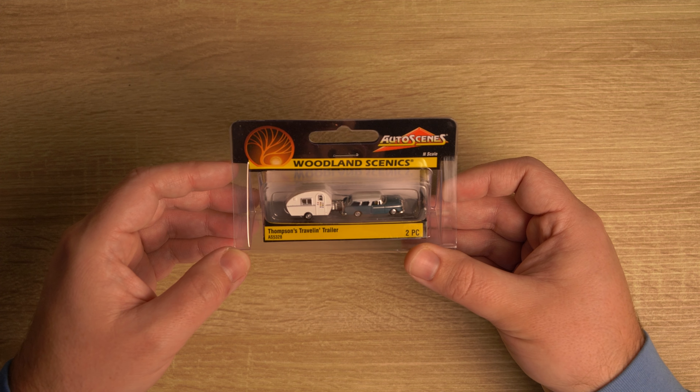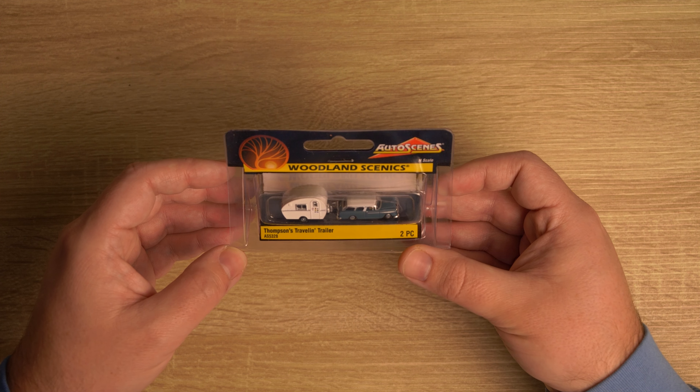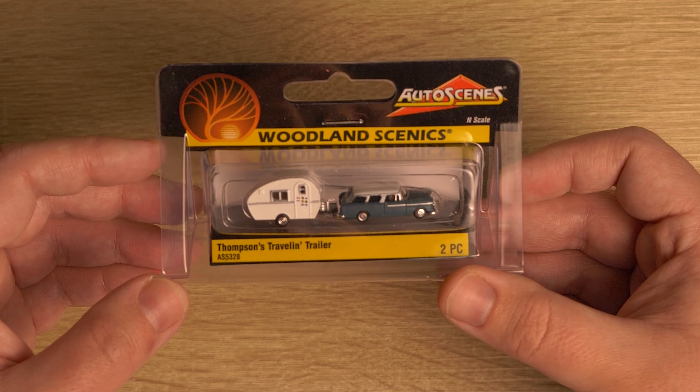We have Thompson's Travelin' Trailer. So that's kind of neat. And really, really good detail in N scale. I'm surprised how good Woodland Scenics gets it.